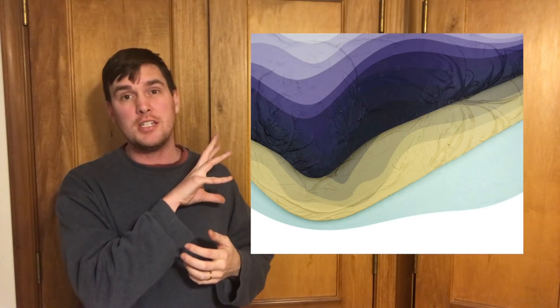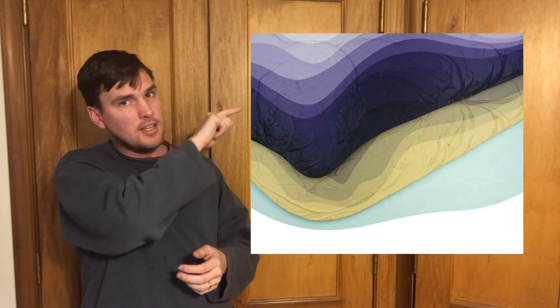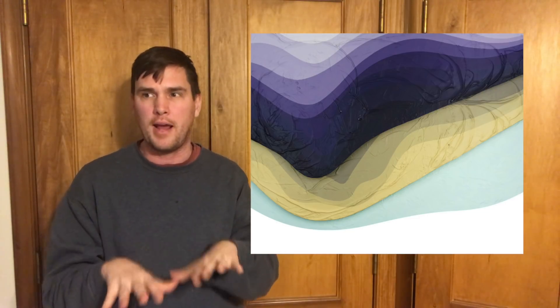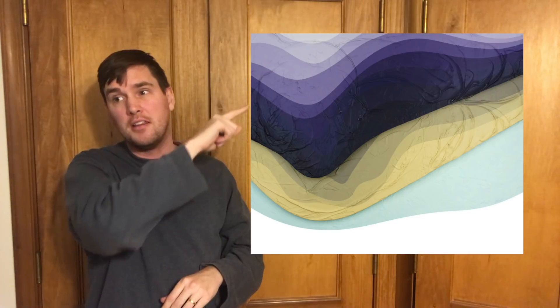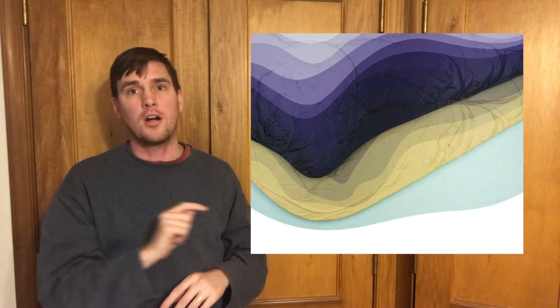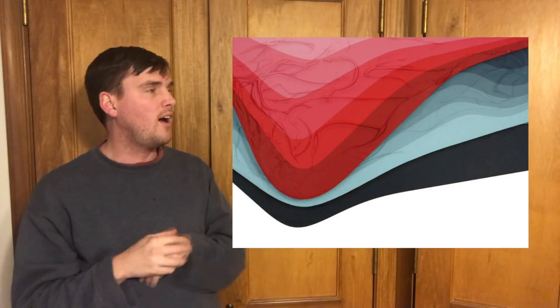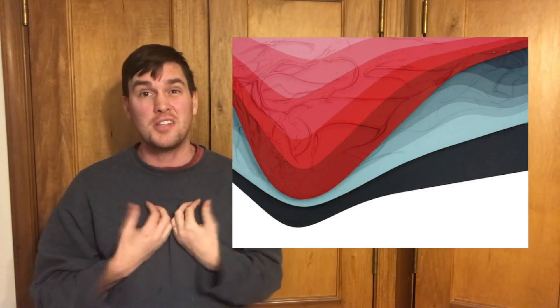Now we get to his newest work: these topographical images. Looking at this first purple one, you can see how the colors come down — it feels almost like you're on top of a mountain looking at a map, with the light purple at the top representing the peak and the colors descending to the seashore. It's really interesting and beautiful. Here's a red one as well, and I actually prefer it to the purple one, but that's just personal preference on color combination.